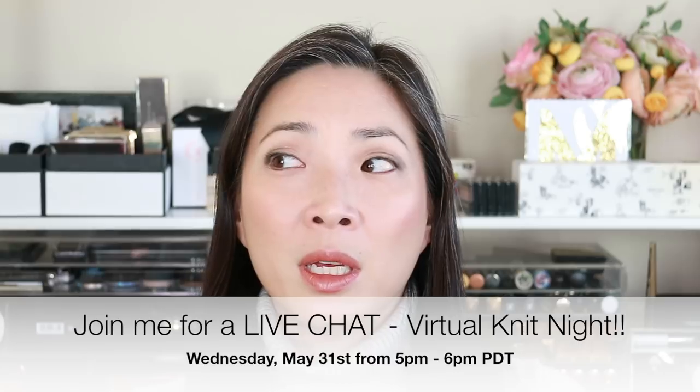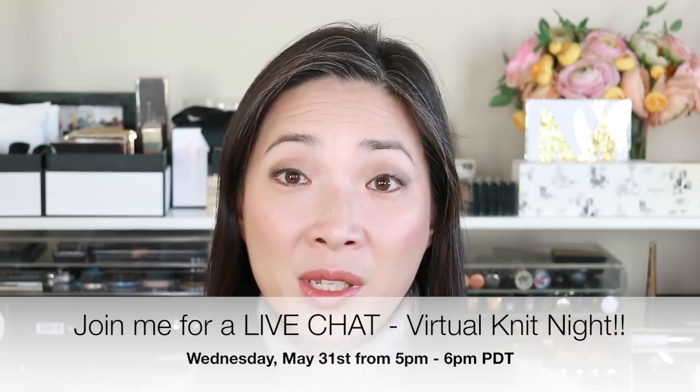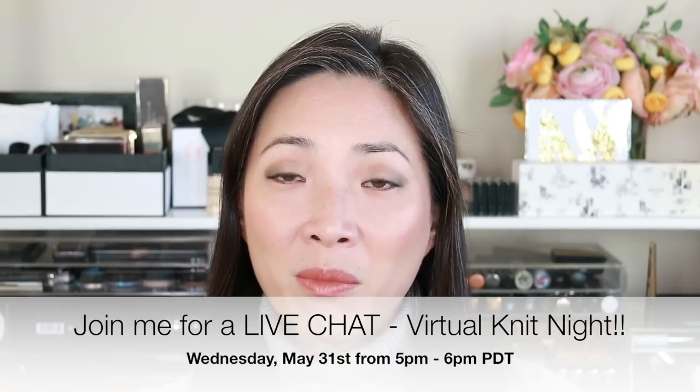Secondly, I'm going to be having a live chat on May 31st at 5 p.m. Pacific Daylight Time. So if you can make it that would be awesome. This particular live chat is going to be focused on knitting and the few trips that I've made over the past few months. So if you guys are knitters out there please join me.